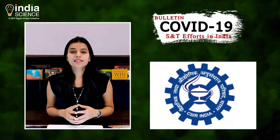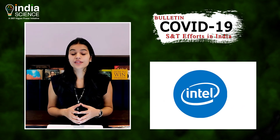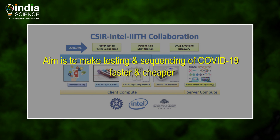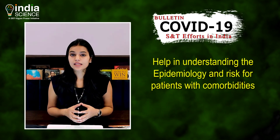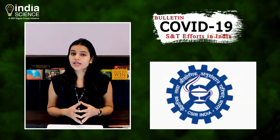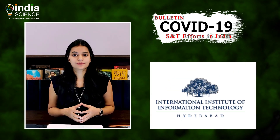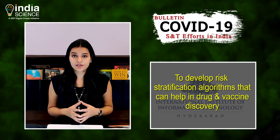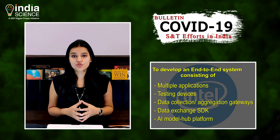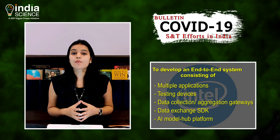The Council of Scientific and Industrial Research, the International Institute of Information Technology or IIIT Hyderabad, and Intel India have come together in the fight against coronavirus. The joint venture will work to make testing for coronavirus infection and sequencing of coronavirus faster and cheaper, helping in understanding the epidemiology and AI-based risk stratification for patients with comorbidities. In this collaborative project, CSIR labs will work with hospitals and diagnostic chains for comprehensive diagnostics, IIIT Hyderabad will develop risk stratification algorithms for drug and vaccine discovery, and Intel India will develop an end-to-end system comprising multiple applications, testing devices, data collection, aggregation, gateways, a data exchange SDK, and an AI model hub platform.